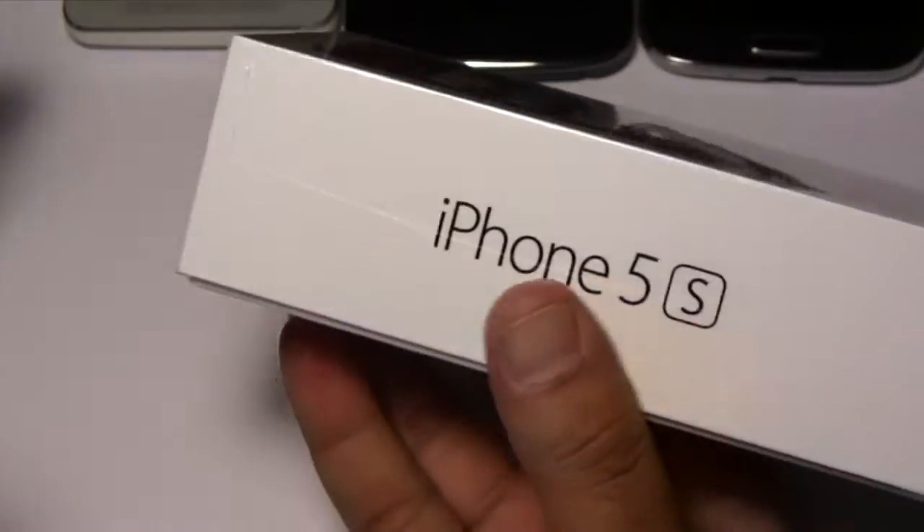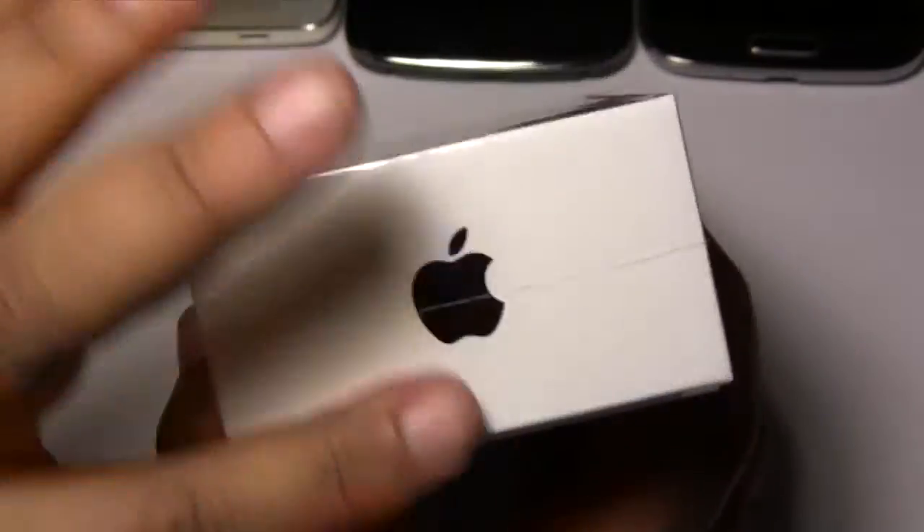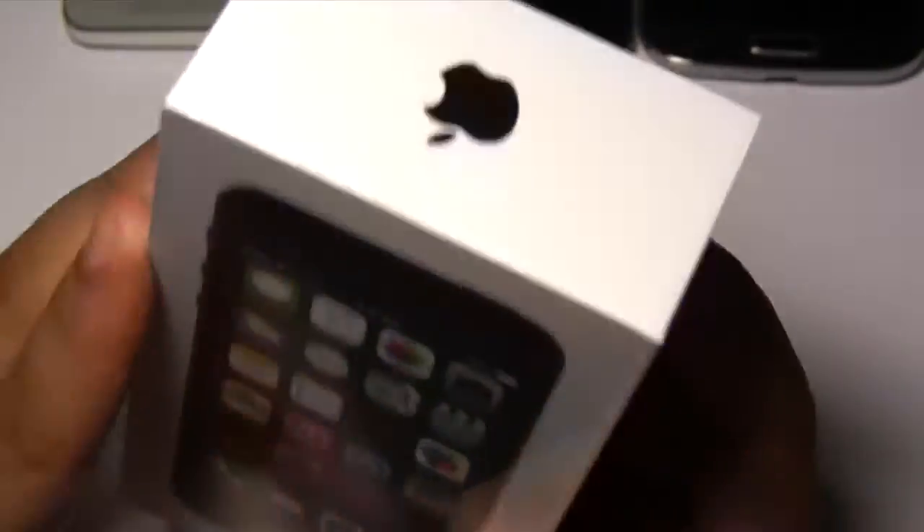It's a pretty small box with 'iPhone 5s' written on either side and the Apple logo at the top and the bottom. Okay let's open it up.